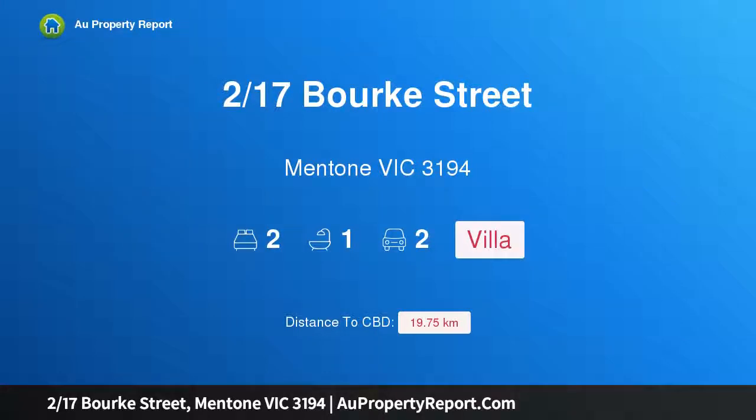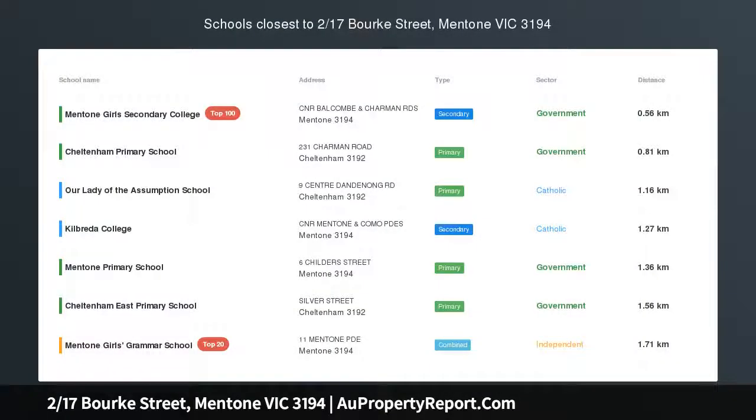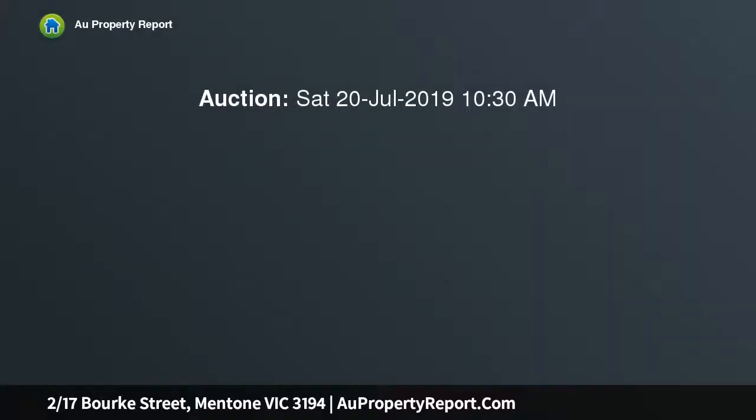Hi, I am glad to introduce property 217 Spurk Street, Mentone Victoria 3194. A superb two-bedroom villa, clean and bright, conveniently located on the beach side of the railway.